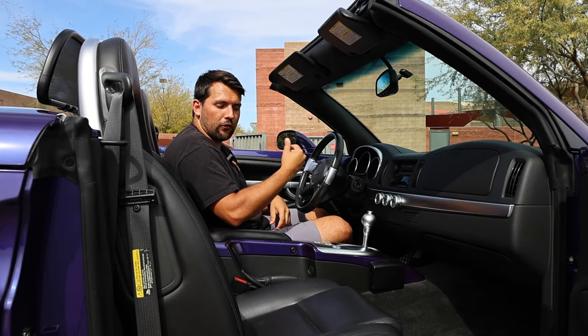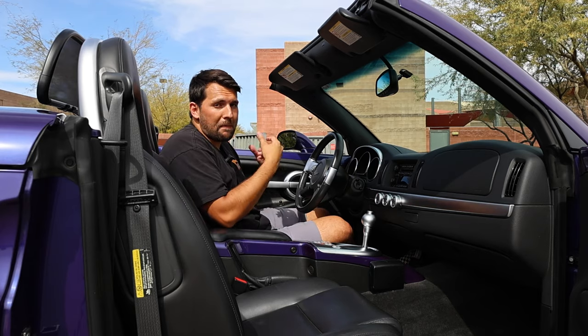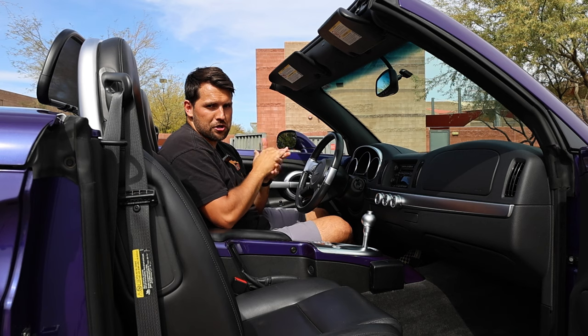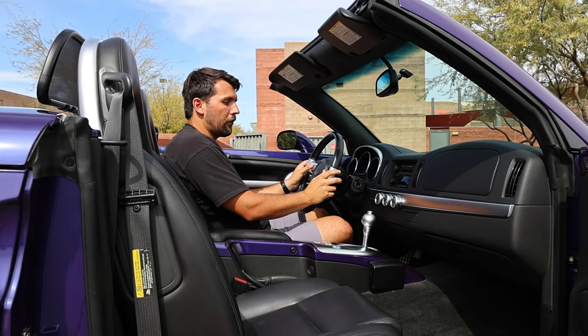We also have some luxury features, like these seats, which are in fantastic condition because of the low mileage. They feature nice side bolstering, and are also powered and heated seats, so you could have the top down with your heated seats on if it's a bit chilly outside. You also get a Bose sound system, which can be controlled by the controls in the center or even using controls on the steering wheel.